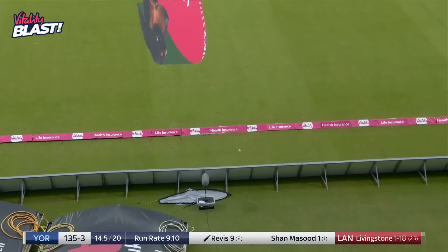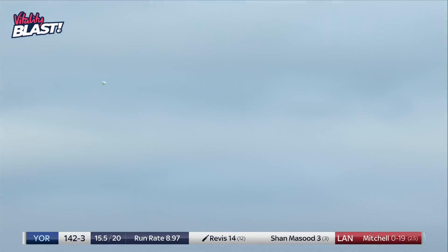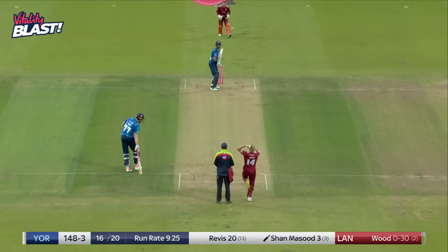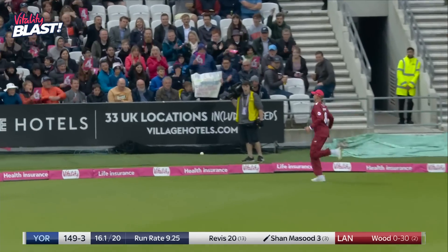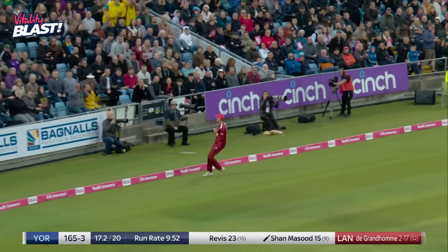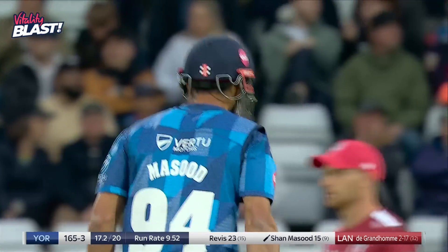Lovely shot down the ground. Not sure he gets all of this — just — he looked like he hadn't got all of it. Well it's well played, so good from Shan Masood. I'm not sure he gets all of it — another good catch. Now I'll have to check whether the height of the ball was okay — I think it is.